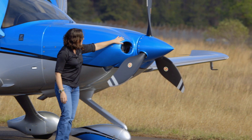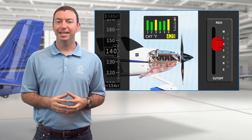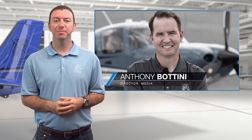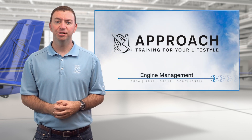Proper engine management starts and ends with the pilot. Now we'd like to arm you with the procedures, insights, and tips you'll need to be safe and successful. The Cirrus Aircraft Director of Media and Resident CSIP, Anthony Bottini, will take it from here. Welcome to the Cirrus Approach Engine Management Course.